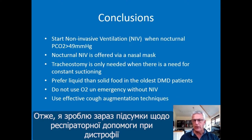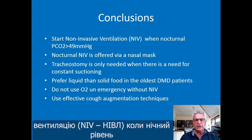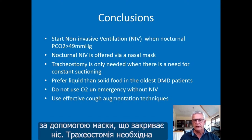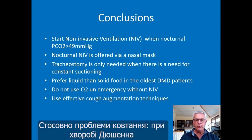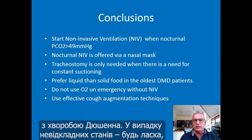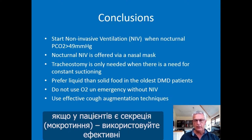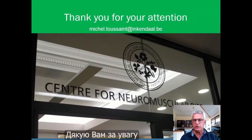In conclusion, regarding ventilation in Duchenne muscular dystrophy: it's important to start non-invasive ventilation (NIV) when nocturnal PCO2 is higher than 49 mmHg; nocturnal ventilation is offered via nasal mask; and tracheostomy is only needed when there is a need for constant suctioning. Regarding swallowing, we prefer to give liquid rather than solid food in older Duchenne patients. During emergency, do not use oxygen without non-invasive ventilation. And when patients have secretions, use effective cough augmentation techniques. Thank you for your attention.